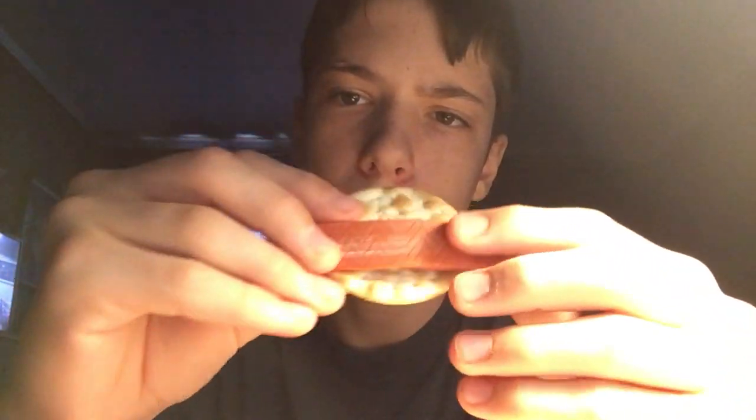One more thing I want to try. Let's take this cracker and see what it tastes like with a stick of Big Red gum. So a cracker with Big Red gum — it's like a pregnancy craving. Let's try it.